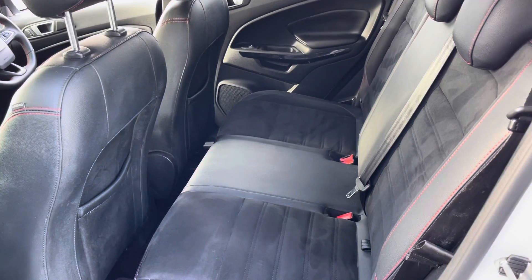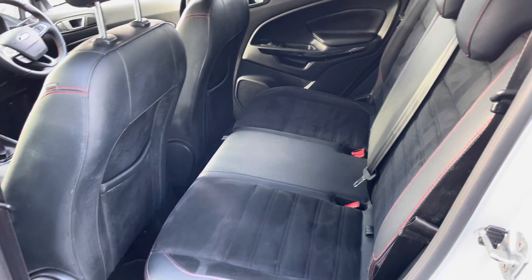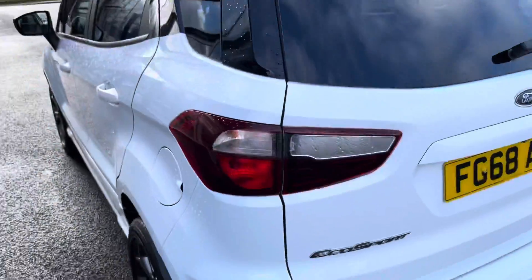You can see we've got the part leather upholstery with the red stitching, which really does look very nice and is extremely comfortable to sit on. We've also got ISOFIX mount points for children's seats as well.